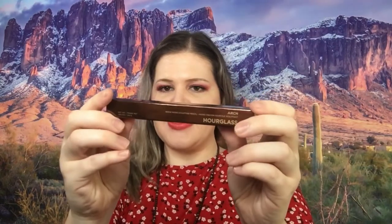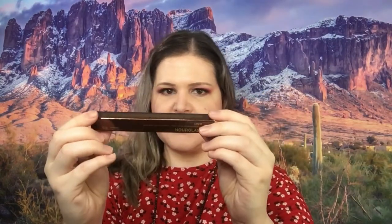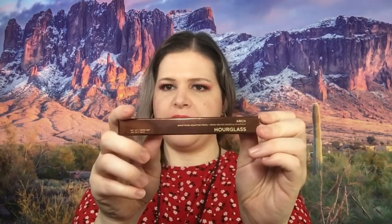There is a brow micro-sculpting pencil from Hourglass in Dark Brunette. We have a Private Society Contour Confidential stick — one end is the dark contour and the other is like a concealer.